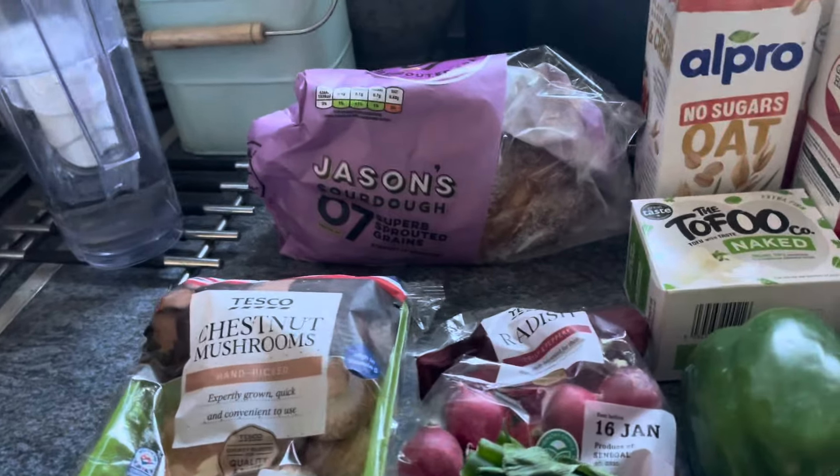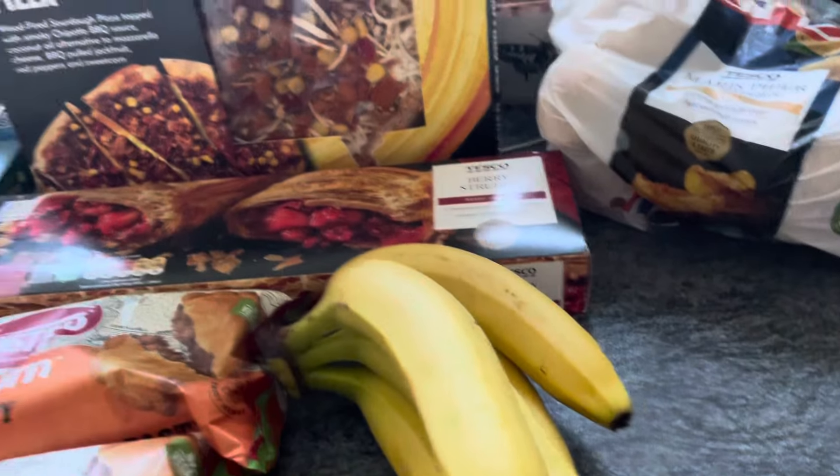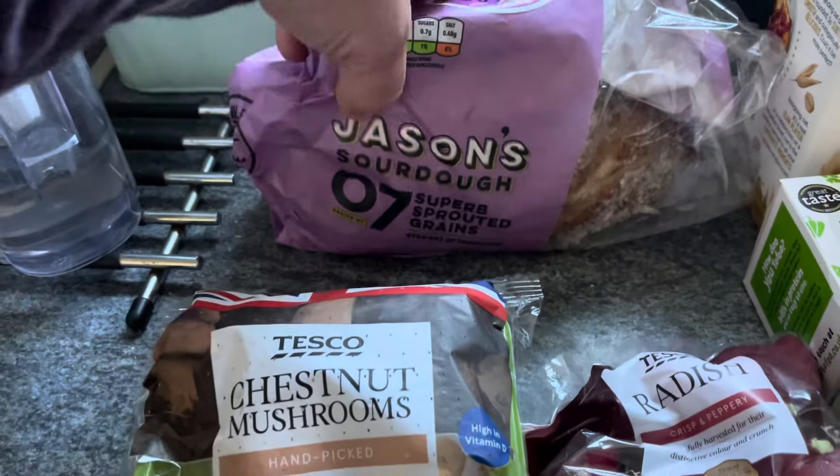Good afternoon, hope you're well. I've just popped into a quick vegan food shop. Just a quick scan in case you don't want to watch the video — I'll go through everything from left to right. I only needed a few bits and pieces.